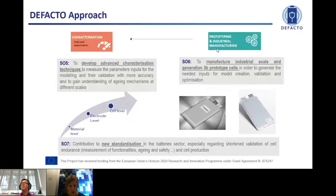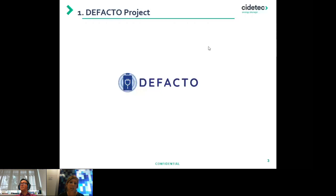I would like to move to the second part of my presentation, which I have titled 'Modeling Techniques for Cell Design.' I will start from non-dimensional analysis, then move to some work we have done recently with the neural network approach, and finally I will discuss the advanced reduced-order models.